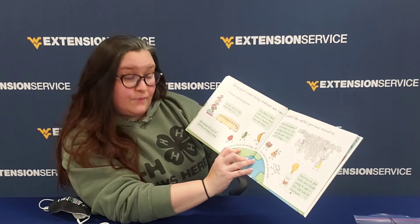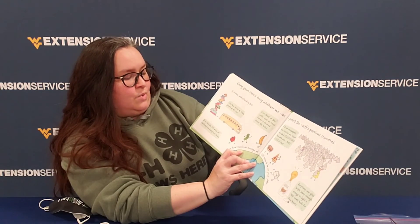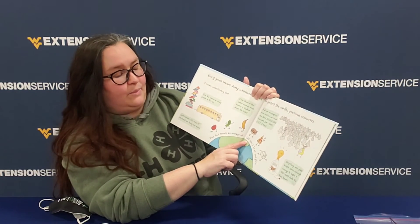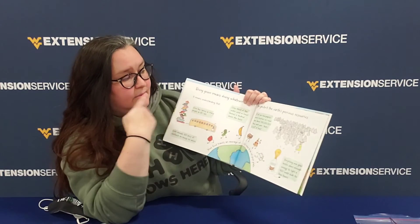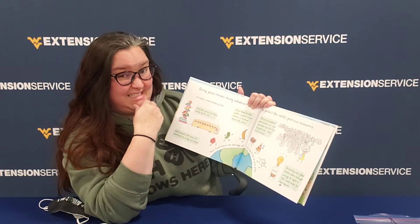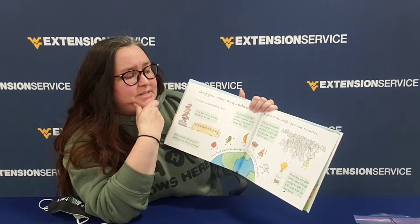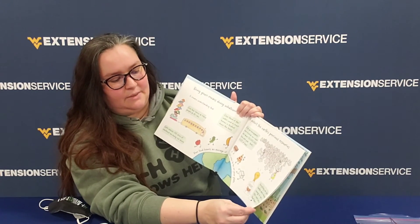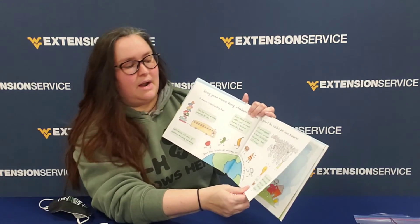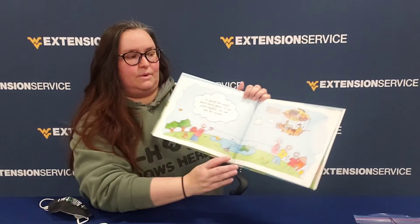It means understanding that one bus carries as many people as 40 cars. Every minute, 100 acres of rainforest are being cut down. Your food travels an average of 1,500 miles to be on your plate. One third of the water used in most homes is flushed down the toilet — that's a lot of water. If all of our newspapers were recycled, we could save tons of trees each year. Recycling one glass bottle saves enough energy to light a 100-watt bulb for four hours.